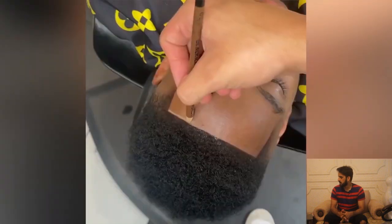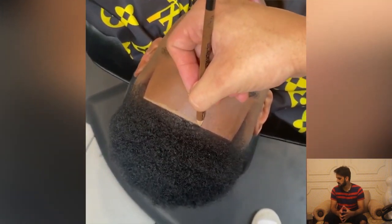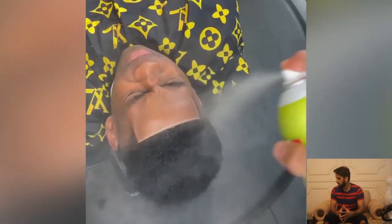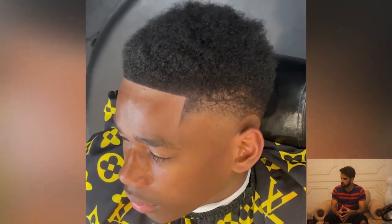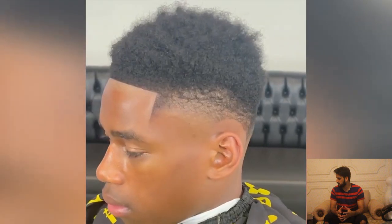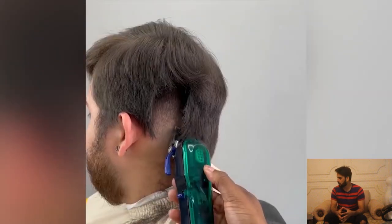Here is another haircut of the day. This guy has some rough curls and this barber is doing his best job. As you can see, the barber has done his work and the result is really picking up.